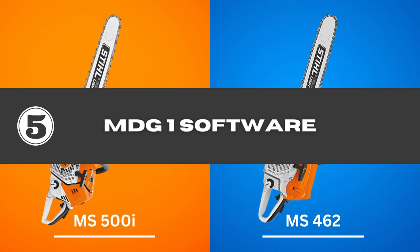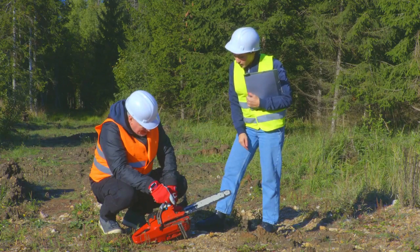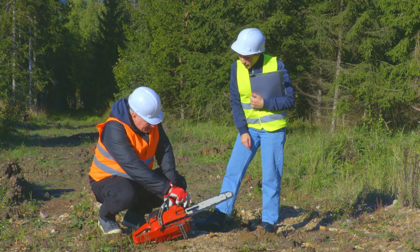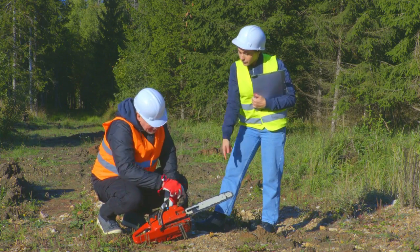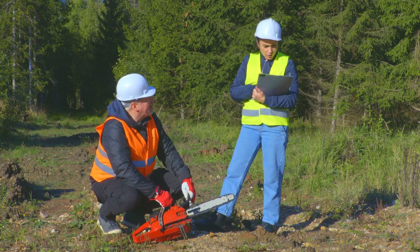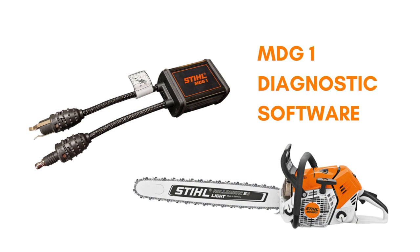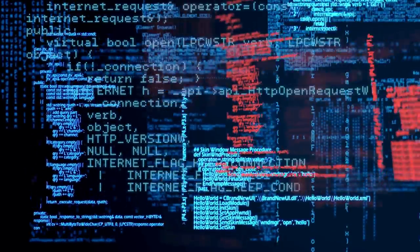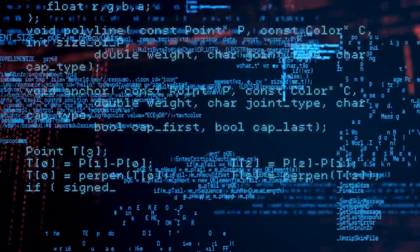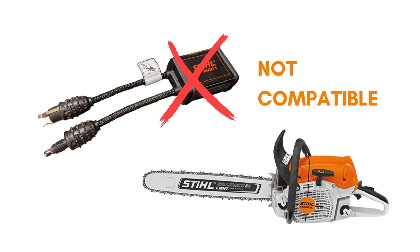5. MDG-1 Software — have you ever had a chainsaw overheat or malfunction for no apparent reason? Such problems are incredibly frustrating, especially when you are in the middle of a big tree-cutting project, and even the dealer can't figure out the cause. This is exactly why the MDG-1 diagnostic software of the Stihl 500i is so important — it runs a diagnosis and pinpoints exactly where the problem lies. Unfortunately, the 462 chainsaw does not have this software compatibility.